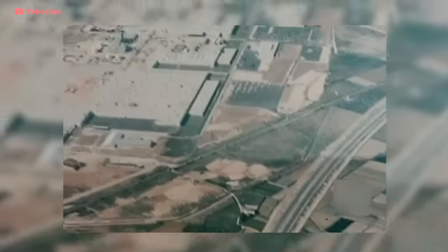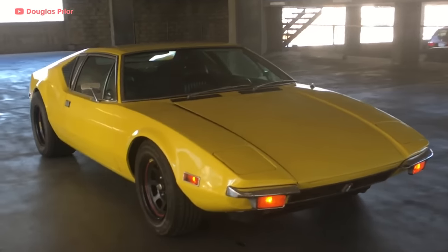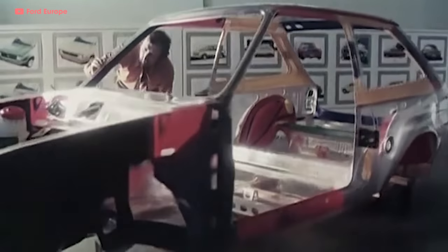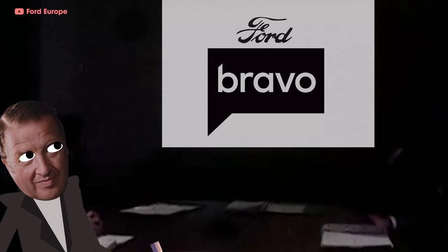A massive new factory was constructed in Spain to build the new model, with help from other plants in the UK and West Germany. The design was drawn up by Tom Giarda and Carrozzeria Ghia — he'd worked on the De Tomaso Pantera a few years earlier. The Ford marketing department wanted to call it the Bravo, but Henry Ford II personally shot that down. In a nod to the factory in Valencia, Spain, he wanted something more fun — like the Spanish word for party: Fiesta, baby!